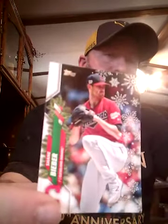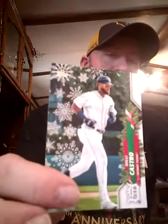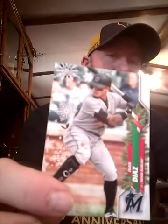Ryan Braun, Eddie Rosario, we've got Shane Bieber, Mookie Betts, Dansby Swanson, Willie Castro, Isan Diaz, Buster Posey, Rhys Hoskins, and Max Scherzer. Still need to find the Yordan and the Randy — we've got two packs to go.